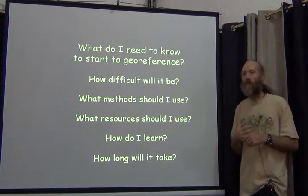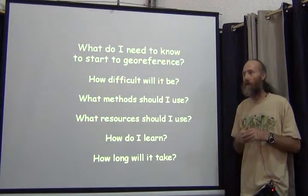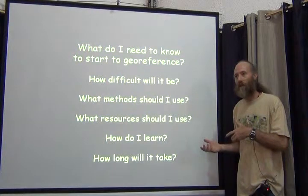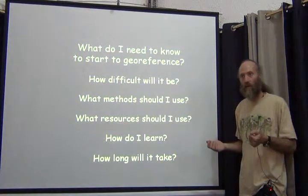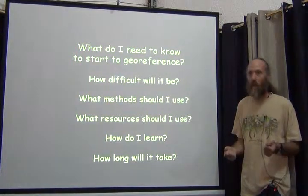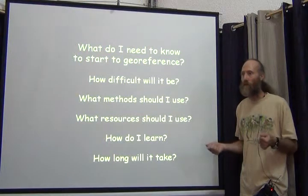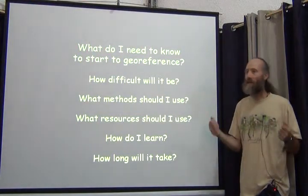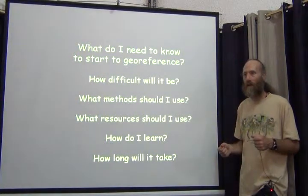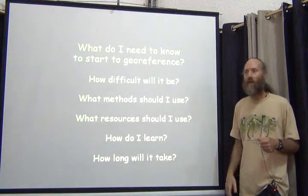What resources should you use? All the resources you can possibly find to help get your job done. Use the ones that make your job easiest first, like the automated tools. Those won't do everything for you, so then you move on to online maps or Google. Then you go to your physical maps and start doing things by hand using a georeferencing calculator. Eventually, to get everything georeferenced, you have to use everything at your disposal.